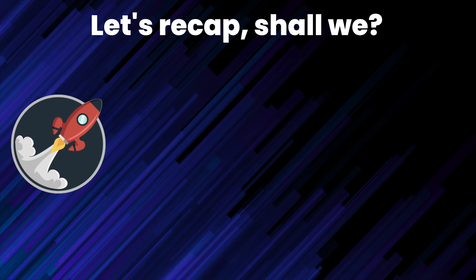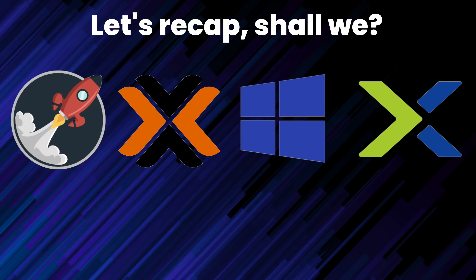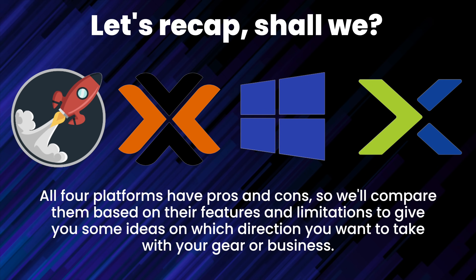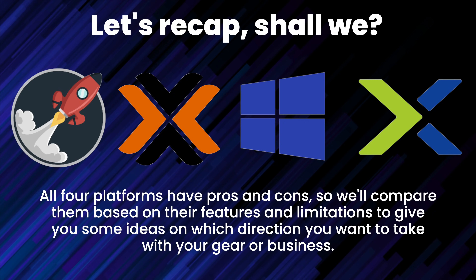In the last four videos I looked at XCP-ng, Proxmox, Hyper-V, and finally Nutanix as alternatives to VMware ESXi and vCenter in your home lab and for your business. All four platforms have pros and cons, so I'm going to attempt to compare them based on their features and limitations. I encourage you to watch those videos so you understand how I came to my conclusions.